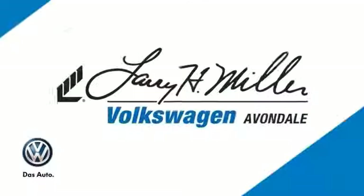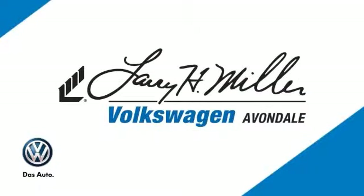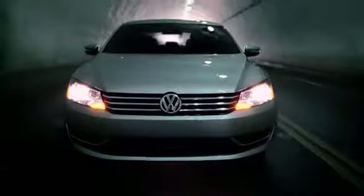Great deals, great service, and great people. That's what makes Larry H. Miller Volkswagen of Avondale a great choice for your car buying experience.